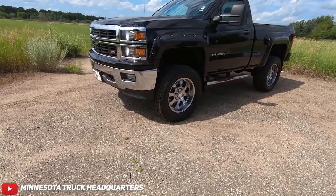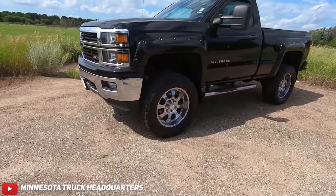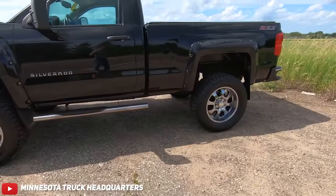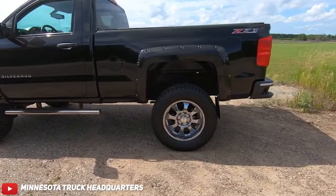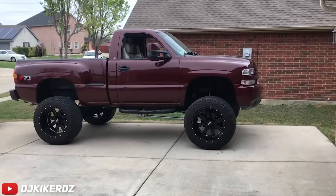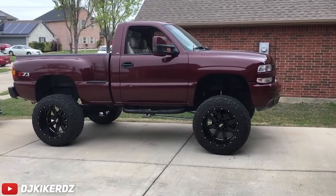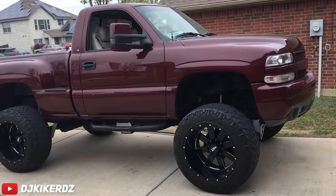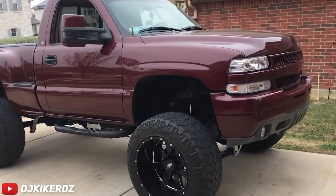If you had a street truck, I could see doing the regular cab short box. But if you lift a regular cab short box, it becomes very tall but very squished. And then I always picture the stepside trucks — for some reason, all the 99 to 06 Chevys with the stepside that are regular cab and short box get lifted.